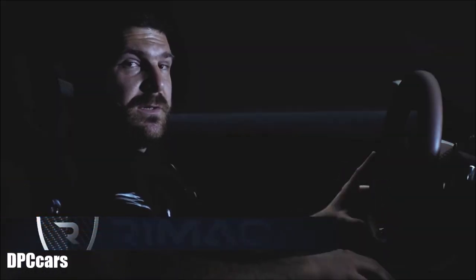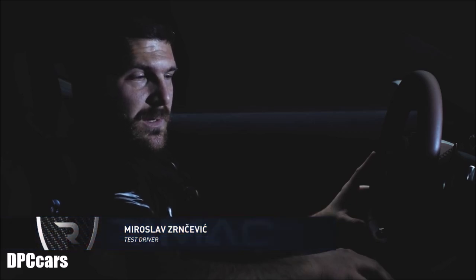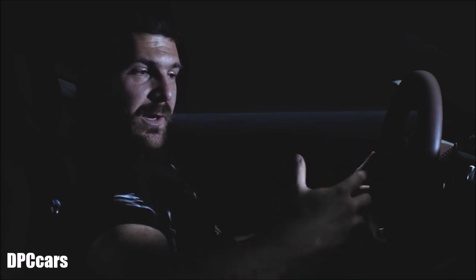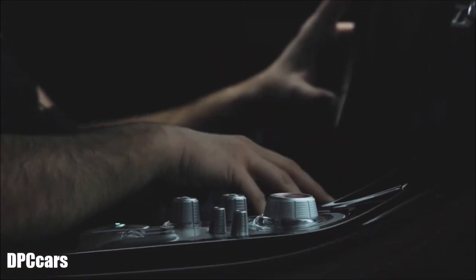This system helps the car find levels of grip that were not considered possible before. It's also a big safety feature because we can control the car's stability — not only on acceleration and in cornering, but also during braking with our four electric motors and their regenerative braking system.